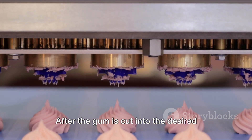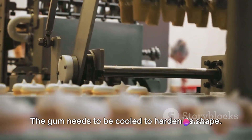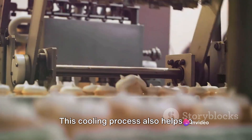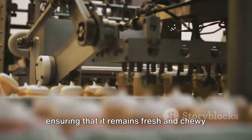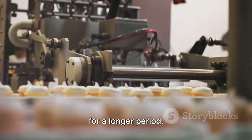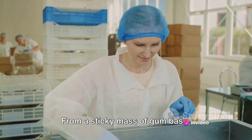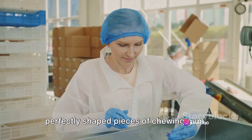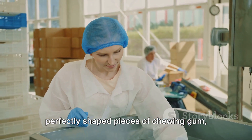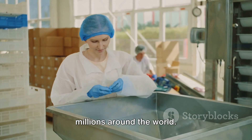After the gum is cut into the desired shape, it's not ready to be popped into your mouth just yet. The gum needs to be cooled to harden its shape. This cooling process also helps to prolong the shelf life of the gum, ensuring that it remains fresh and chewy for a longer period. And there you have it — from a sticky mass of gum base, sweeteners and flavorings, we now have perfectly shaped pieces of chewing gum, ready to be wrapped up and enjoyed by millions around the world.